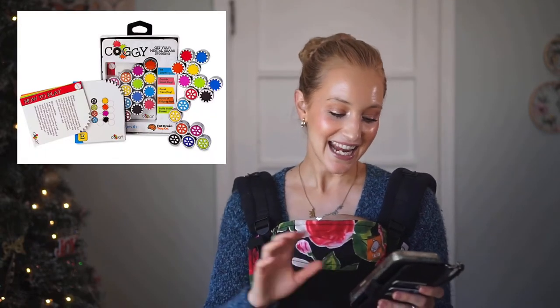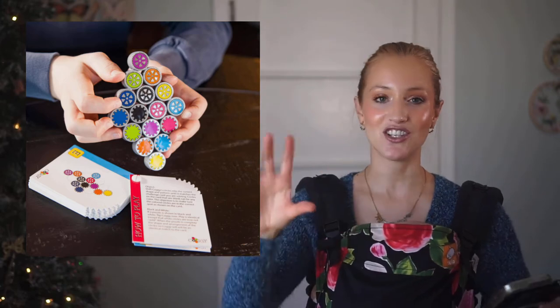My first pick is something I had in mind for my first grader. It is a game called Kogi — it's a brain teaser with little magnetic circles that are like gears. You have to arrange them according to what a card tells you, matching both the order and color sequence. It strengthens visual-spatial skills and challenges critical thinking. It's for ages 6 to 12, and because it's magnetic and pieces stick together, it's great for a road trip too.